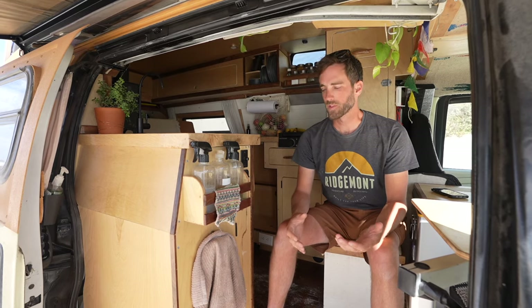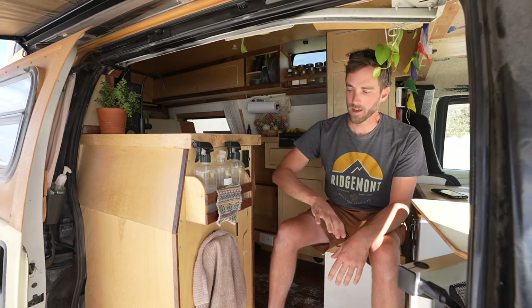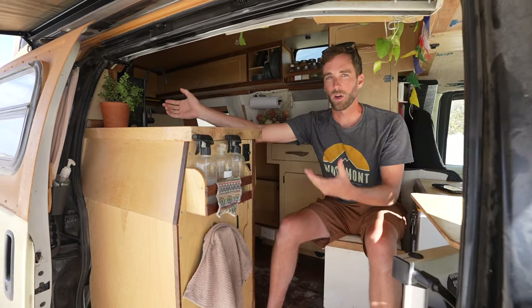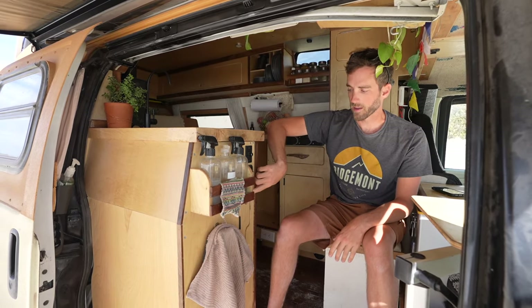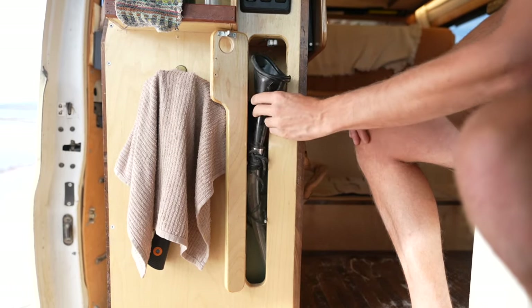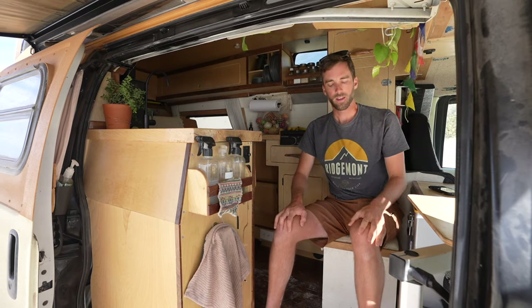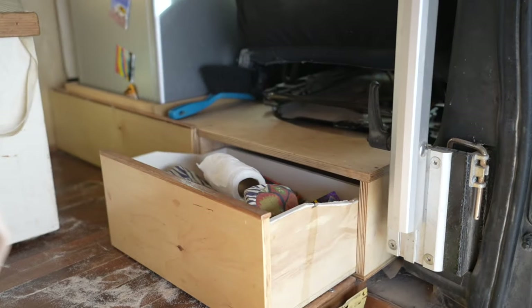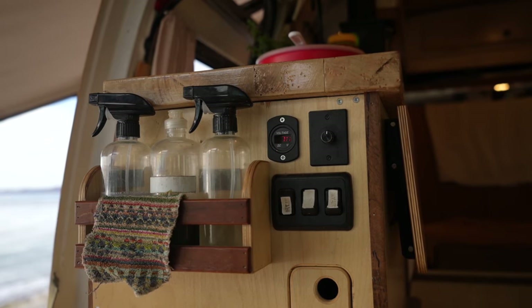Welcome to the entryway of the van. I designed this so that a whole bunch of things are really easily accessible from outside. You'll see right here we have a dishcloth and a little axe. I can access water from outside if I want to just fill up my water bottle standing outside. Right here is part of the bathroom — we have a really convenient pee funnel so that we don't have to leave the van to go to the bathroom at night. Down here we have a drawer for all the bathroom items: toilet paper, wipes, and all that kind of stuff. We also have some cleaning supplies for the kitchen and for cleaning the pee funnel.